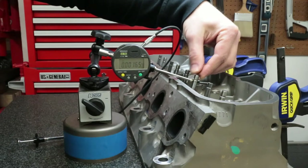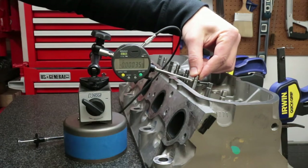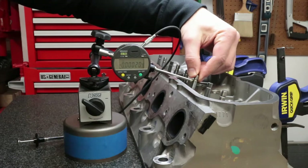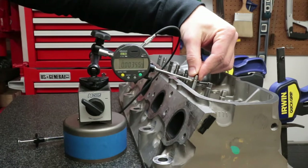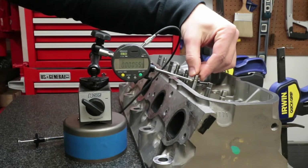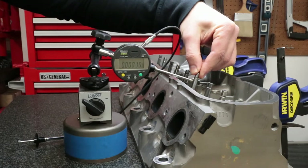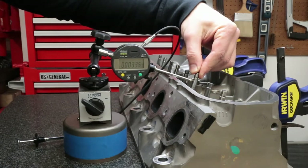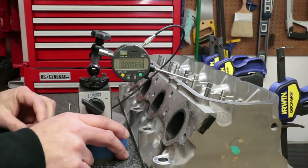On the next valve in the lowered open position, we have about three thousandths each way — so six and a half thousandths total. That one's not too bad. Raised up into the closed position, about three thousandths.